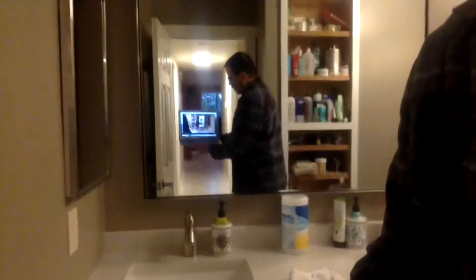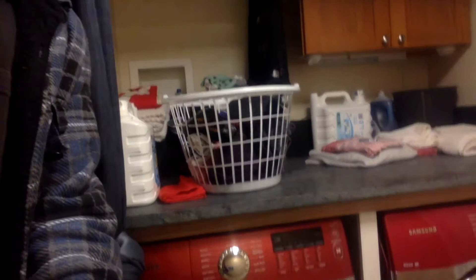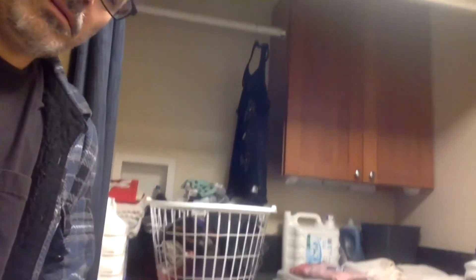I just redid this bathroom about six months ago — gutted it completely, replaced everything, painted, did the texture. I learned a lot from it, including how to use PEX plumbing. I actually did a lesson on PEX plumbing for my woodworking classes. I also just redid our laundry area with soapstone — put in a soapstone countertop, added cabinetry, and that was about a week-long project.